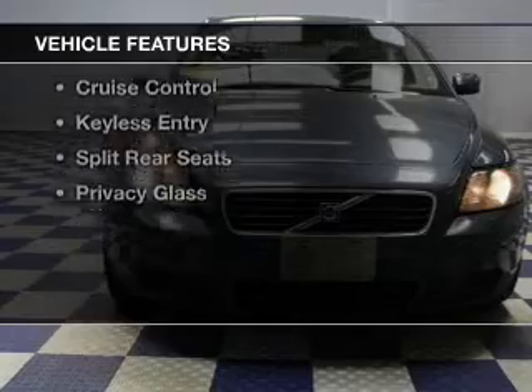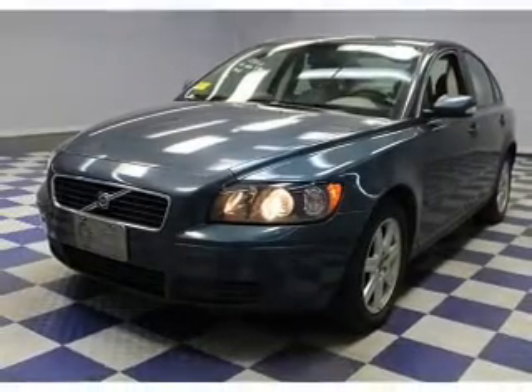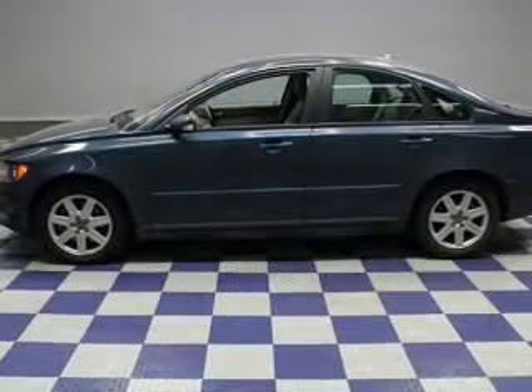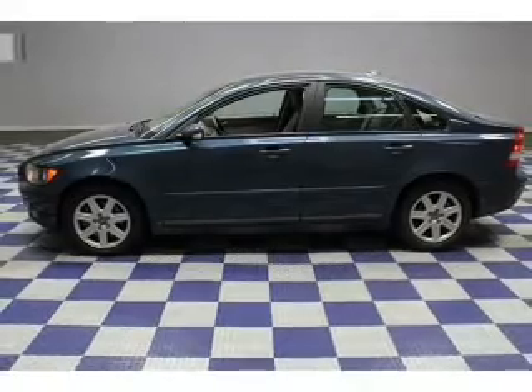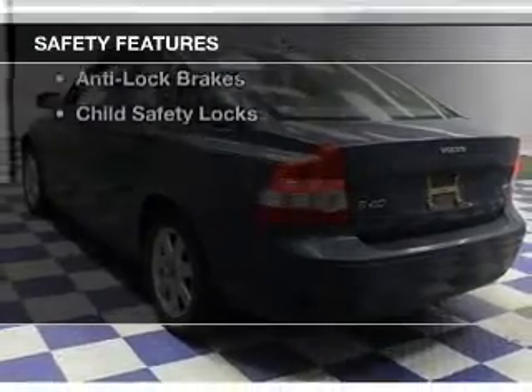The features include electric trunk, steering wheel controls, aluminum rims, dual temperature controls, a tilt and telescopic steering wheel, an alarm system, cruise control, keyless entry, split rear seats, and privacy glass. Safety was made a priority with these features.